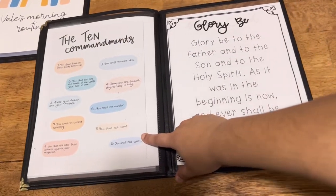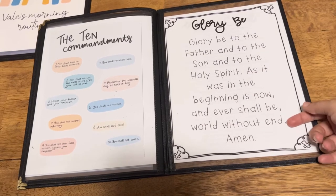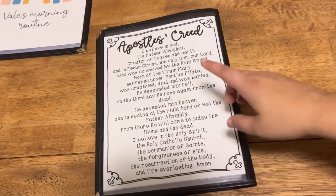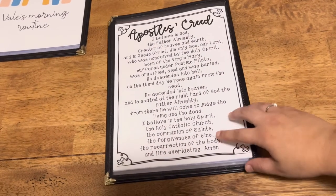Then we do the 10 Commandments, and we sing the Doxology — again, my youngest does it too but it's not in her morning folder since she can't read. We also go over the Apostles' Creed. My oldest already knows most of it by heart, and once she does, we're going to move on to our next creed.